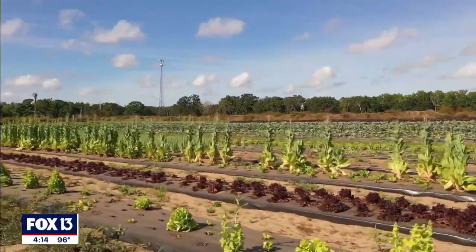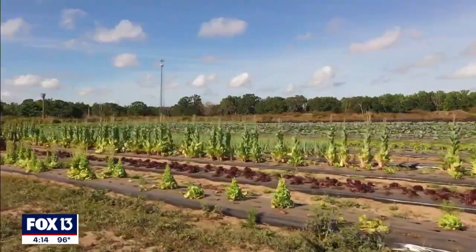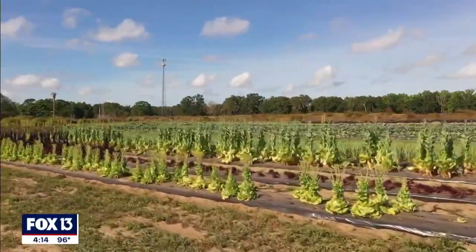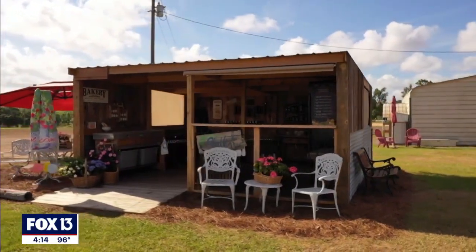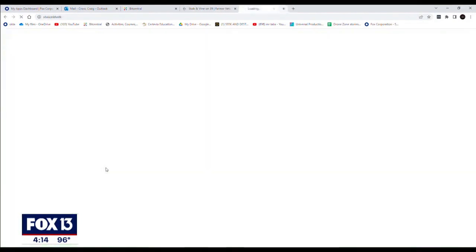Our food is easily accessible from all over the world so we can have anything we want when we want. But here at the farm, we grow things that are in season, such as okra during the summertime and eggplant — those are your hot varieties. While we service a lot of restaurants, we really take pride in the customer coming here to the little market, and we have a variety of options for them to purchase.